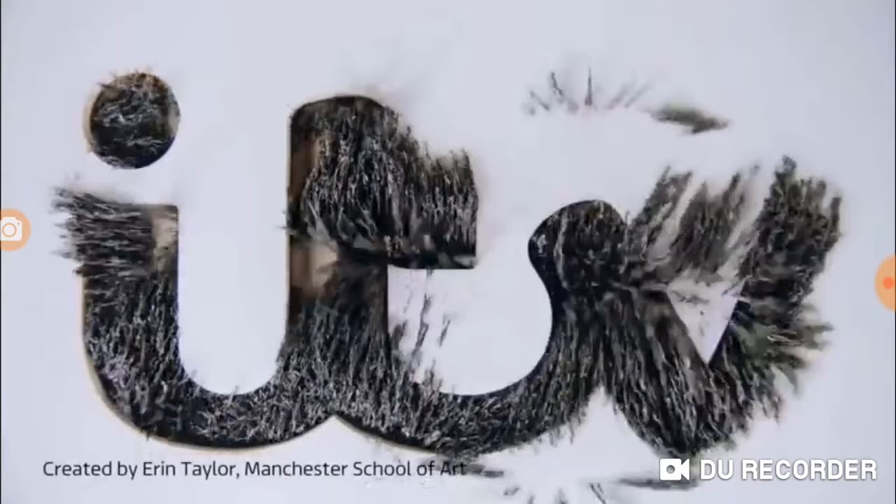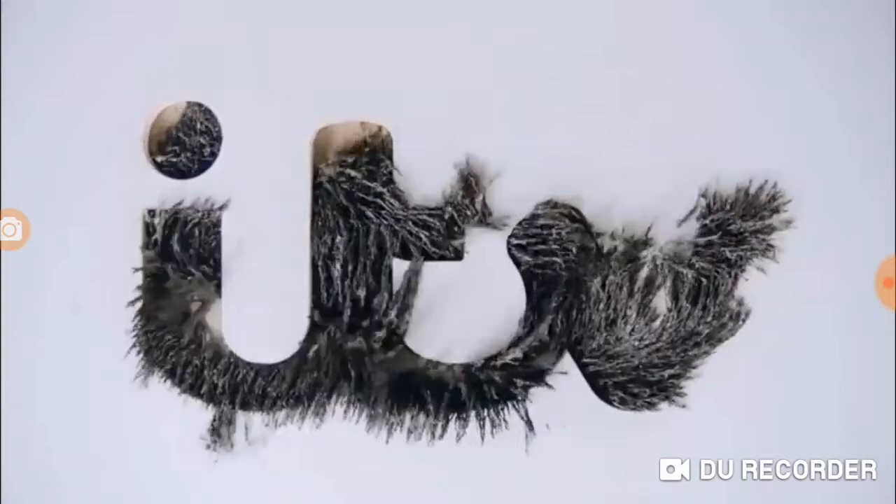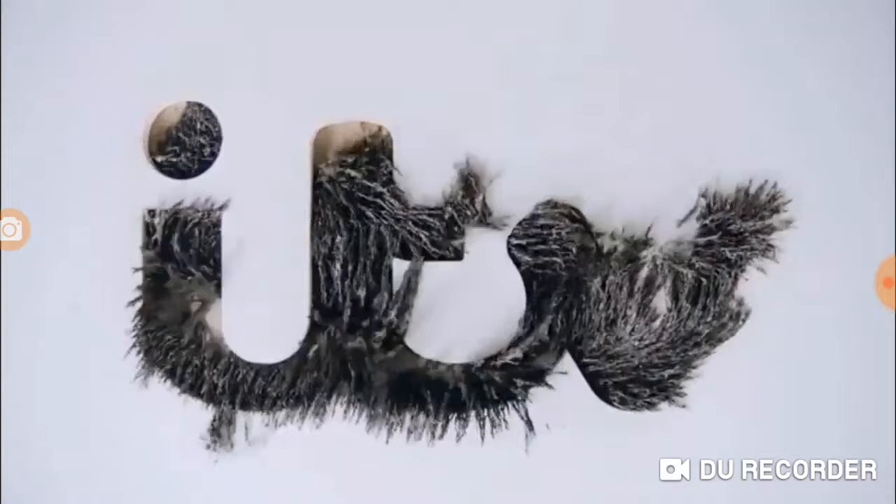Jason here, your announcer for the day, wishing you all a very good morning. As a new week dawns, we've yet another fresh look on ITV with resident artist Erin Taylor from the Manchester School of Art taking on the challenge. To find out more, search ITV Creates for all the details. Now time to head to the studio where the team are waiting to kick-start this brand new week on Good Morning Britain.